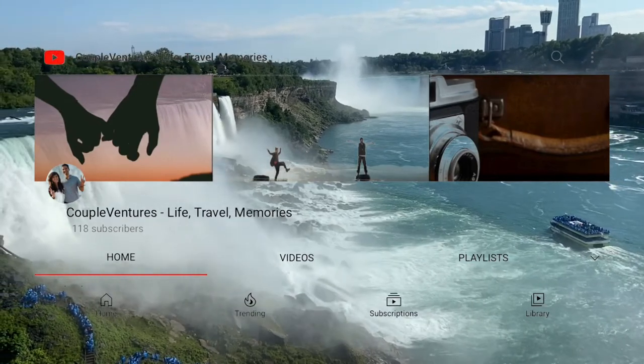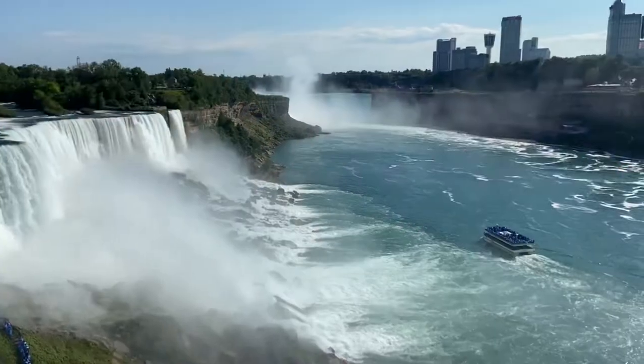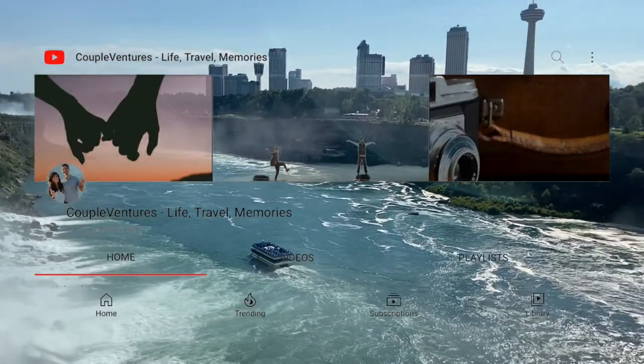Hello everyone, this is Raveena from Couple Ventures. In this video, we will share secret tips which will help you save time, money and make your experience visiting Niagara Falls even more memorable. So do watch this video till the end.